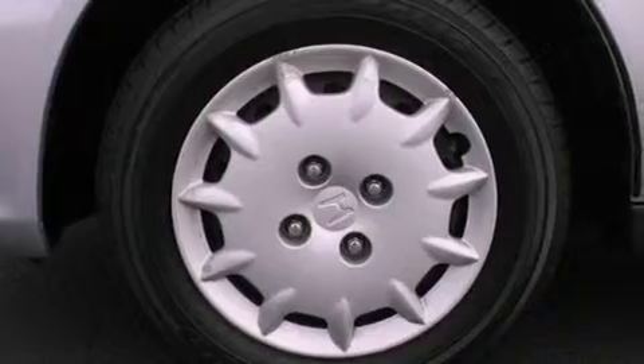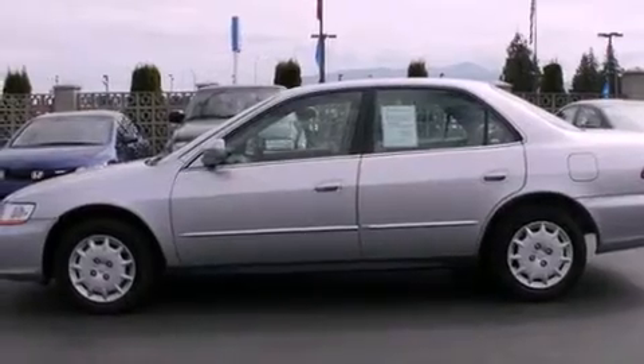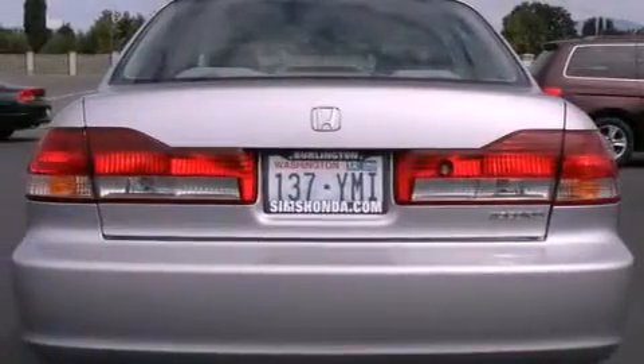Features include a second-row folding seat, cruise control, steering wheel controls, a CD player, a security system, a passenger side airbag, rear seat child-proof door locks, full-power accessories, a rear window defroster, and air conditioning.